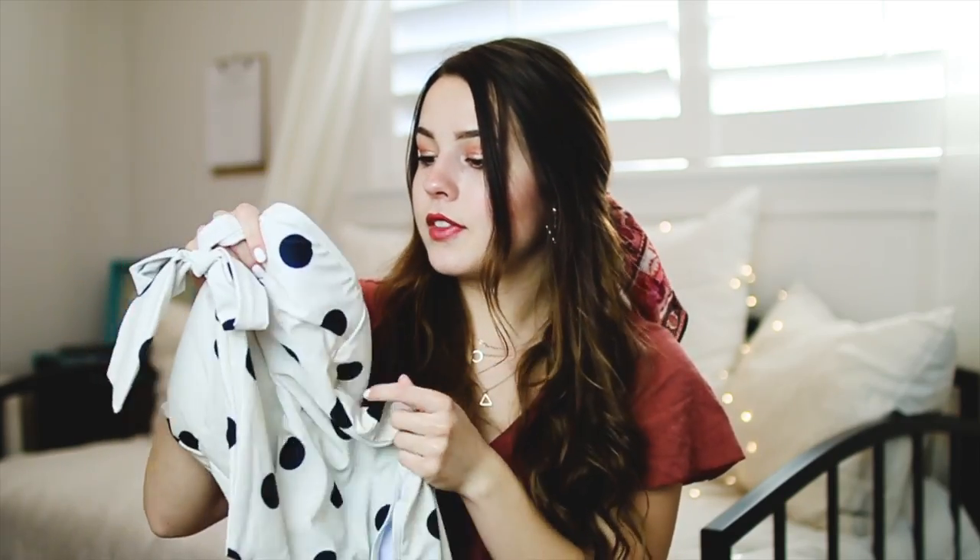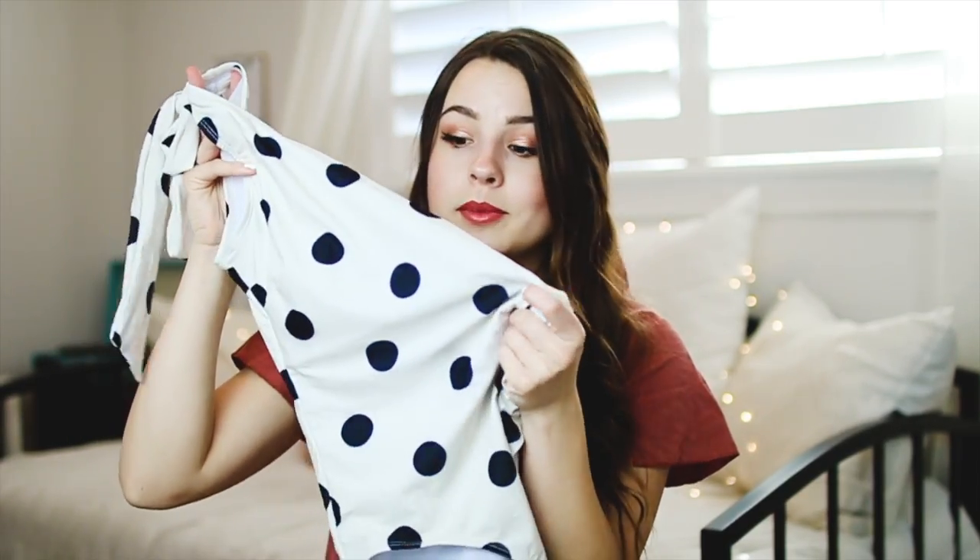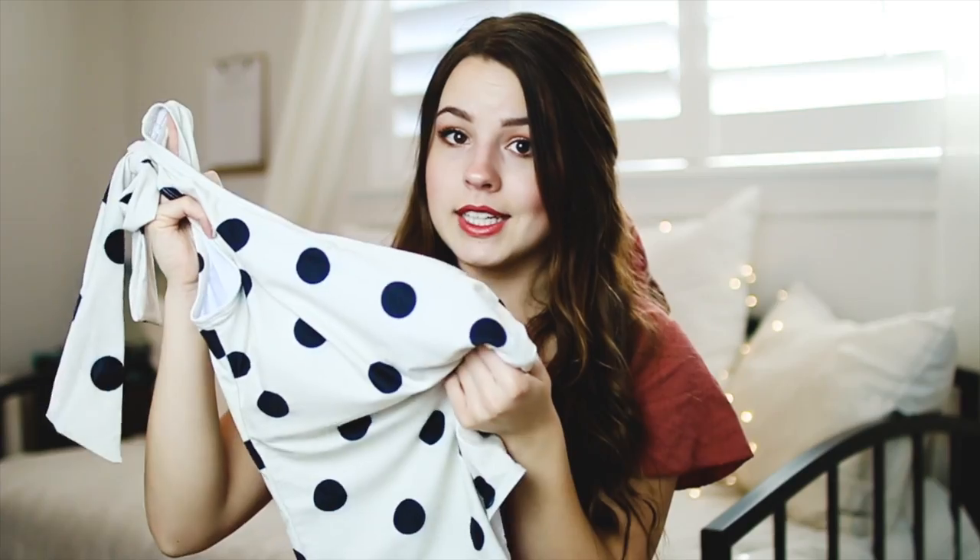This would be the perfect swimsuit to wear to a pool party — it's modest, has full coverage, and it's super comfortable. I got this in a size small which fits perfectly, and there is padding inside which I prefer. It's not super thick and bulky, just a really nice lining. I absolutely adore this vintage polka dot one-piece swimsuit.